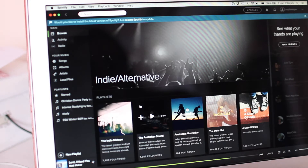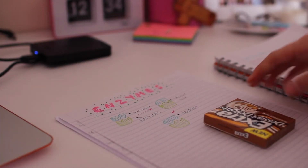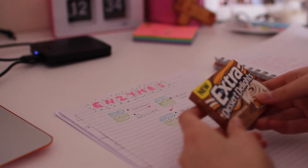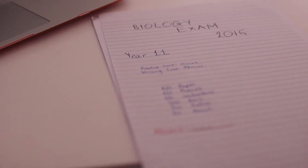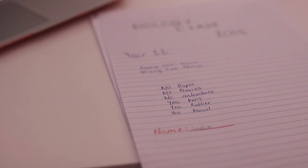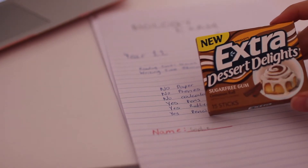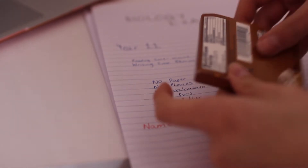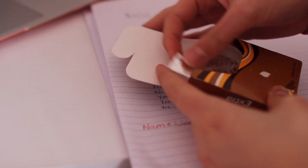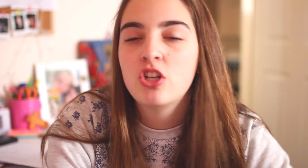Number nine is kind of a hack too — it's to chew a different flavored gum that you've never had before while you're studying a particular subject, and then chew that same flavor during the exam. I know at my school and probably lots of schools in Australia you're not allowed gum, but lots of schools in America allow it, so definitely try that.